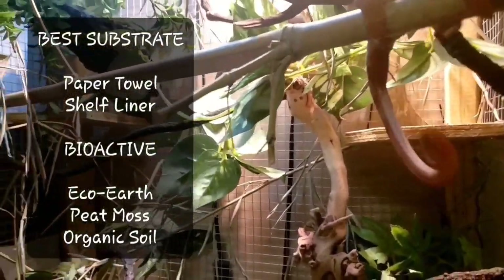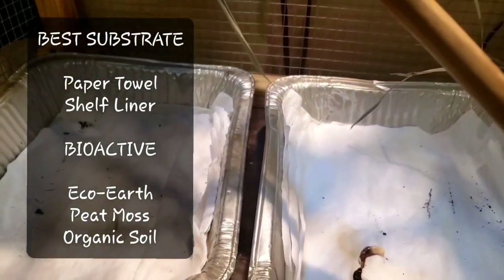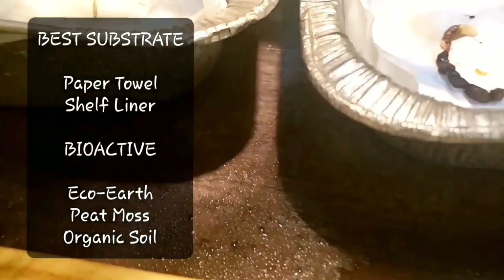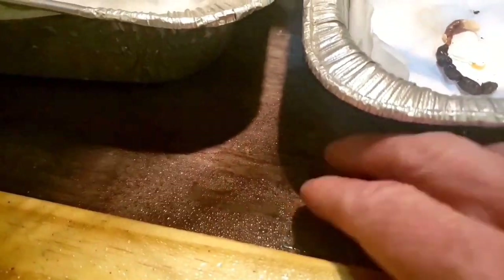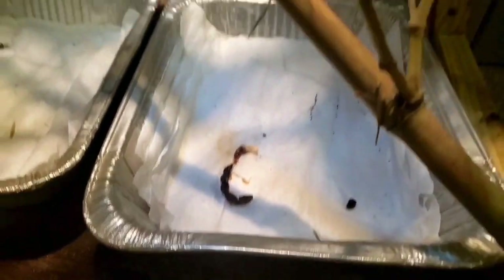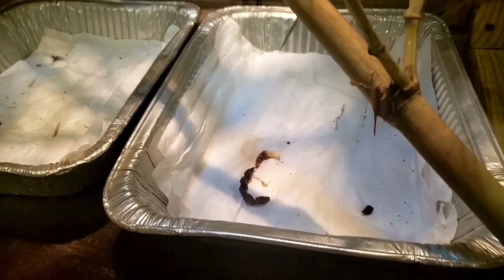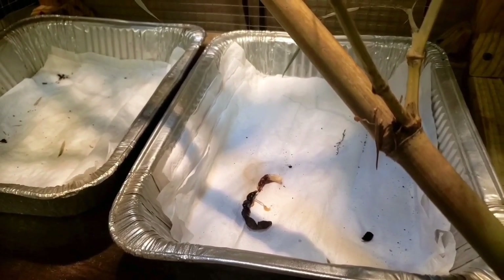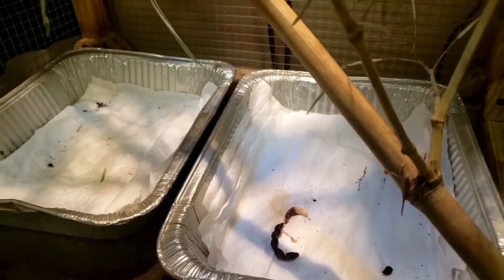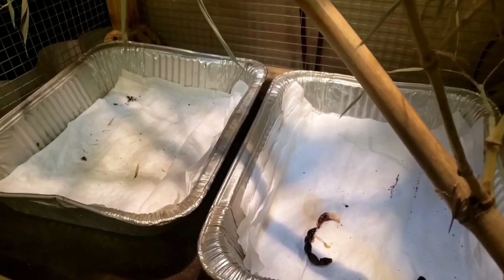For substrate, I really don't recommend a substrate. I use two aluminum pans and change out the paper towels every couple of days. I have a fake linoleum-type waterproof floor on the bottom of his enclosure to keep the wood from warping due to the misting. If you want to go bioactive, you can use eco-earth, peat moss, or organic soil, but insects will hide in it and it gets dirty really easily.